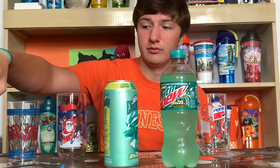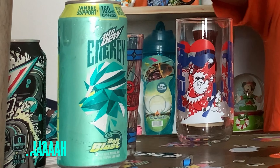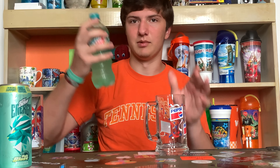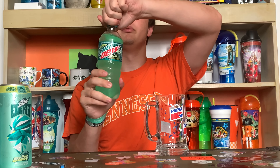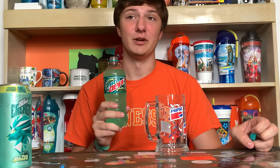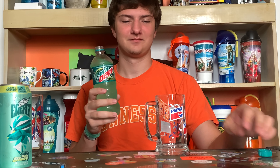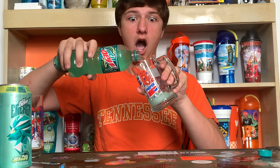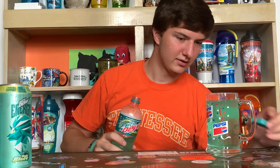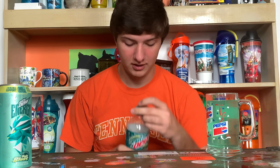Now we've got a special pour going on here — we're gonna have a special thumbnail for this video. We'll put them all over here and do them one at a time. Regular Baja Blast first — crack that open. Smells like Baja Blast, I love this stuff. I don't go to Taco Bell much but I love this stuff. It's clearer than it looks in the bottle — that's our first thumbnail shot.